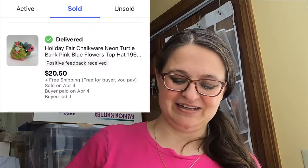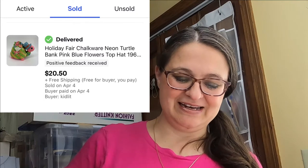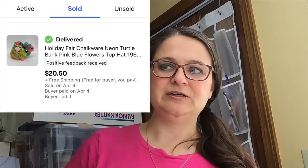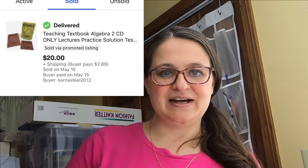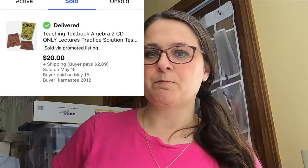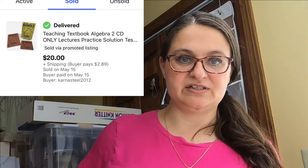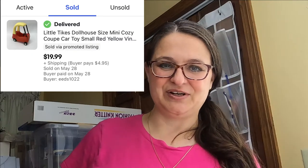This first one was one of the items in an auction challenge that I participated in on YouTube, and it sold for $20.50. This is a neon striped turtle chalkware piggy bank — if you find these, definitely pick them up, they do sell fairly frequently. Most of them are going to have chips and damage since they're so soft and brittle, but even with small defects I would still pick them up. Next up was a set of teaching textbooks on CD and they sold for $20. I charge shipping on about 99% of my items, so assume everything I'm showing you today was plus shipping unless I say otherwise. This one did go media mail for just a couple bucks.